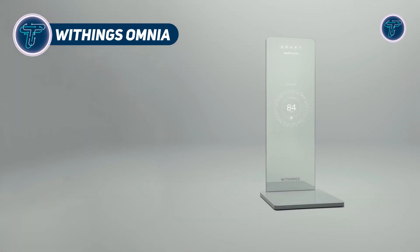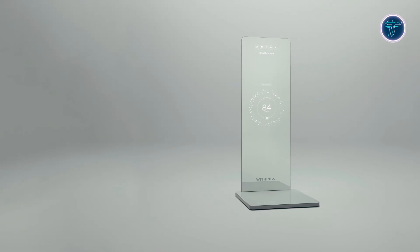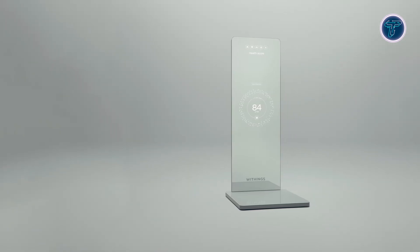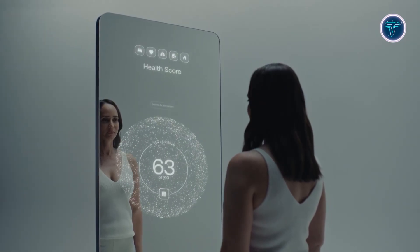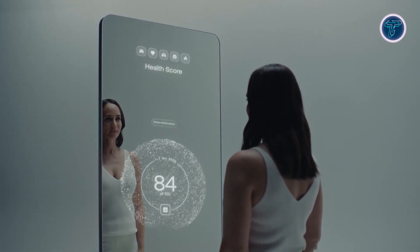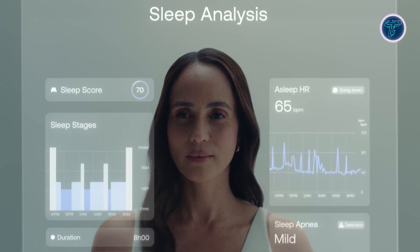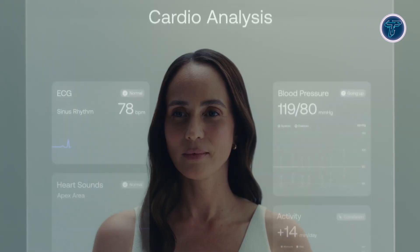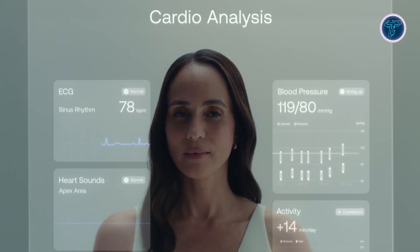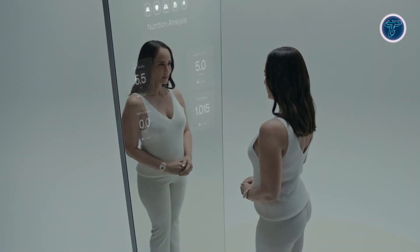Withings Omnia is a concept smart mirror that redefines personal health monitoring. This full-length mirror integrates built-in sensors and connects with devices such as smartwatches, scales, blood pressure monitors, and sleep analyzers to deliver a comprehensive 360-degree body scan. It tracks over 60 health metrics including weight, body composition, heart activity, and metabolic indicators every time a user steps in front of it. At its core is an AI-powered assistant that interprets data and offers real-time feedback, personalized health insights, and motivational coaching.